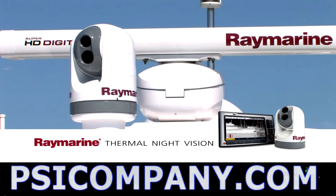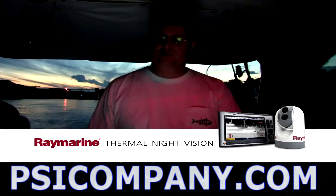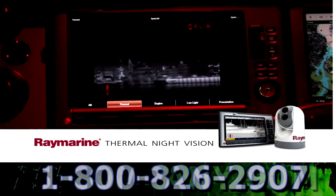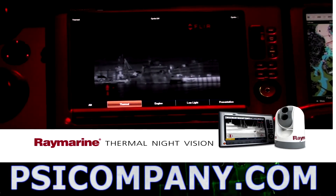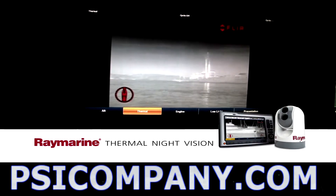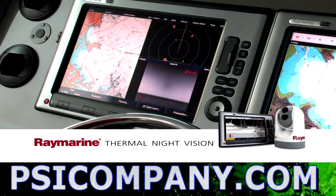Trackpad and soft-key controls. On vessels with multiple control stations, you can see and control the camera from any location where you have a compatible Raymarine multi-function display. And you can display the video full screen or alongside other applications like radar or chart plotter.